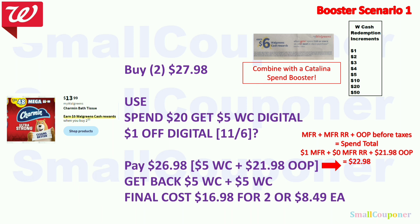The Charmin bath tissue is $13.99 — when you buy two, you get $5 Walgreens Cash. Buy two for $27.98 and use the spend $20, get $5 Walgreens Cash booster. There may be a $1 off digital for Charmin on a 6-pack, so check. If not, skip the deal. You'll pay $26.98; you can pay $5 of it with Walgreens Cash for $21.98 out of pocket.